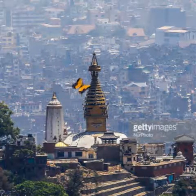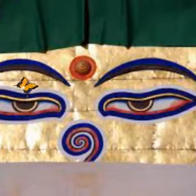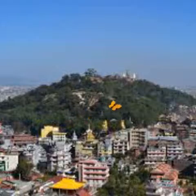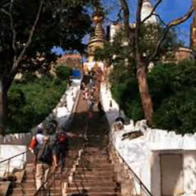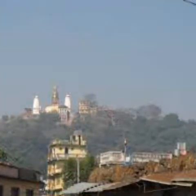Set in ornate plinths around the base of the stupa are statues representing the Dhyanibuddhas: Varokana, Ratnasambhava, Amitabha, Amachaciti, Amogaciti, and Aksavya, and their Shakti consorts. These deities represent the five qualities of Buddhist wisdom.